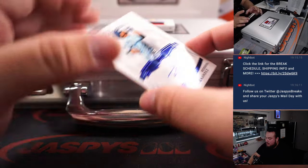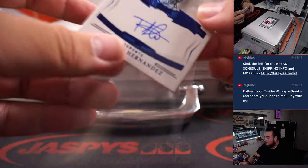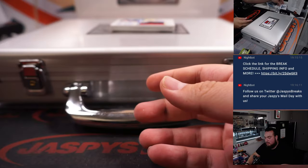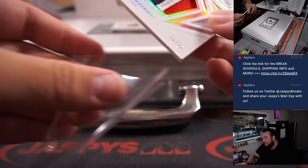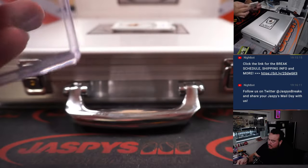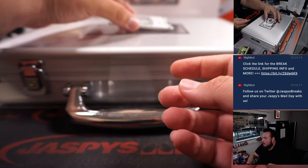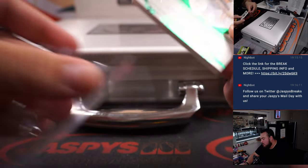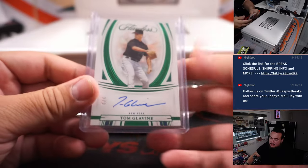We got a Teoscar Hernandez to 15, that's 14 of 15, Toronto — going to Carl. Jumbo Star Swatches Patch Auto, 10 out of 15, Ryan Zimmerman for the Washington Nationals — Matt Smith. And last one here is a little Tom Glavin, 1 out of 2, New York Mets — going to Ed.